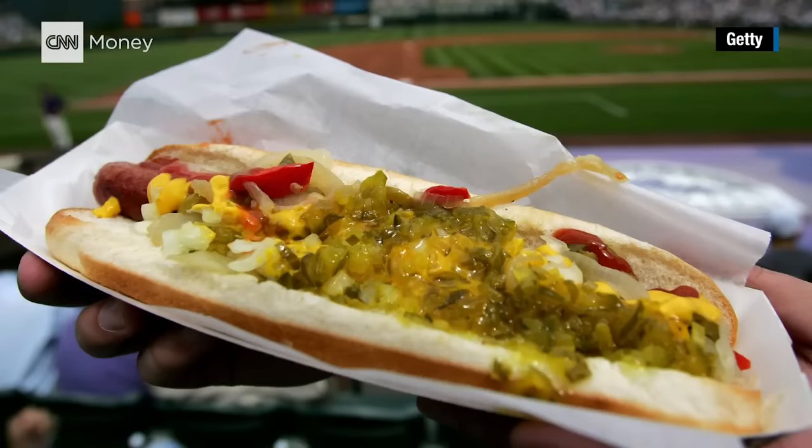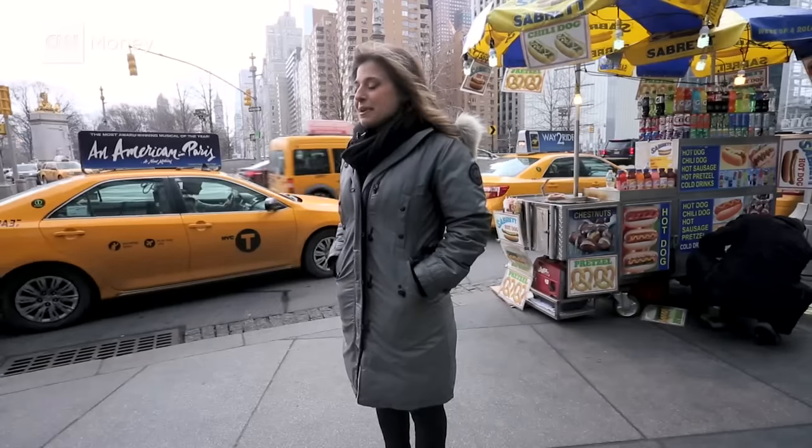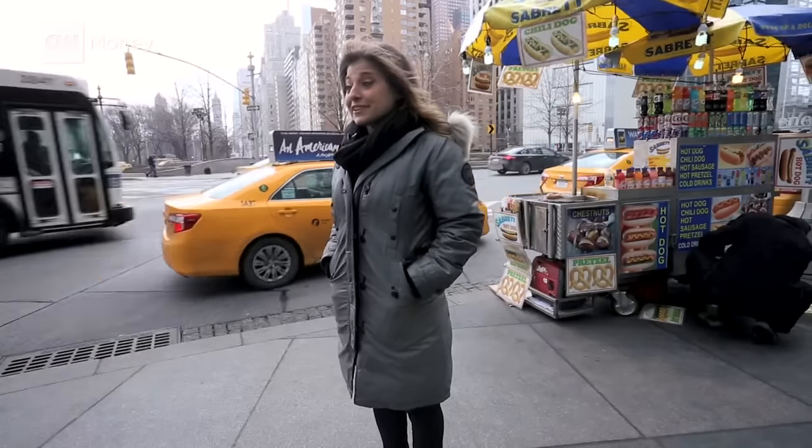In America, you can't go to a baseball game or an amusement park, or even celebrate 4th of July without spotting a hot dog. Americans love them. In fact, they eat about 20 billion hot dogs a year. But what's exactly in one anyway?